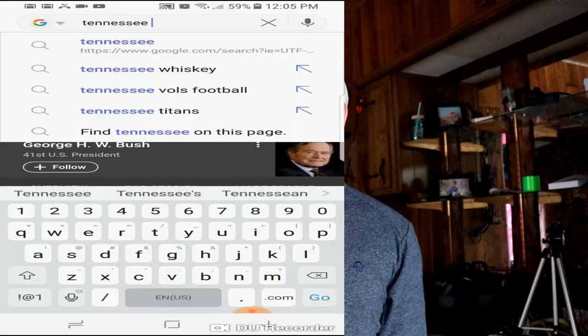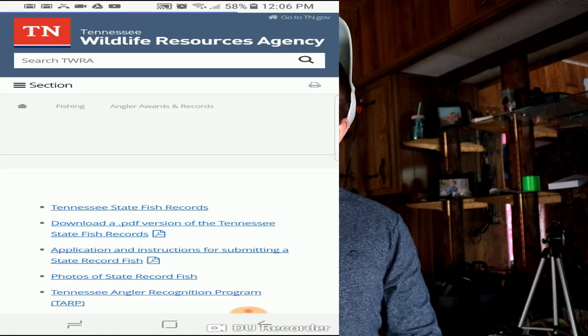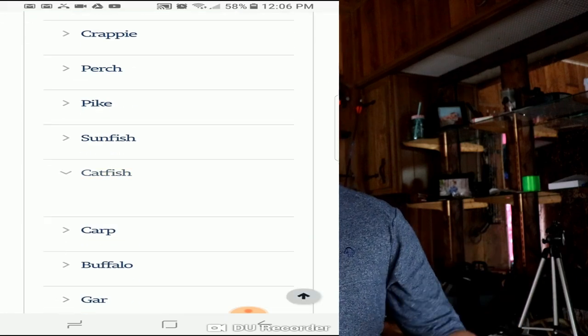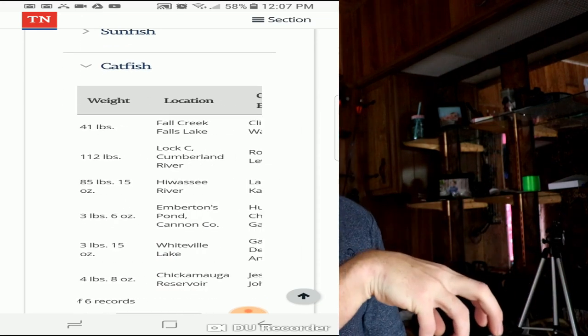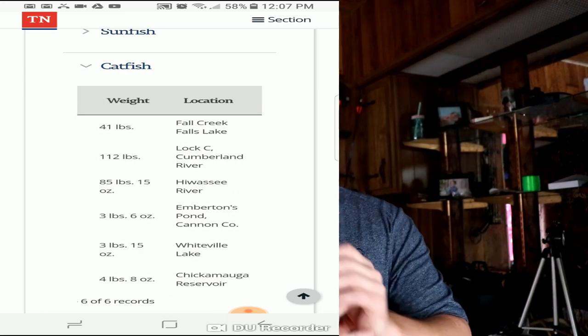If you want to start catching really big fish, start by asking the internet about state records. For me, I would type in 'Tennessee state record blue cat' and see where it was caught, and where the previous record was caught — were they both in the same body of water? Start researching that body of water. If a lot of people are starting to catch fish there, go to that body of water, learn it, and don't just fish one spot and give up.